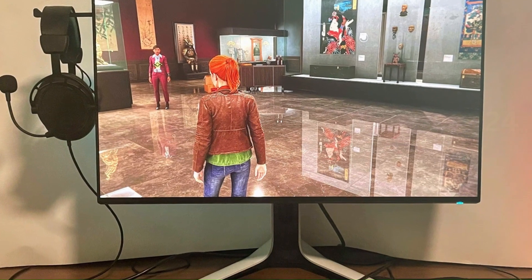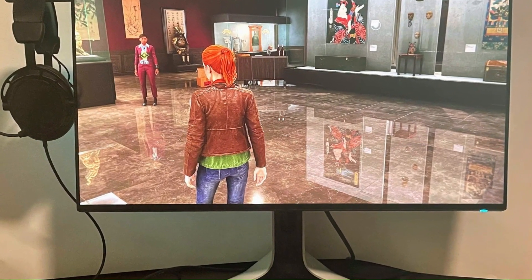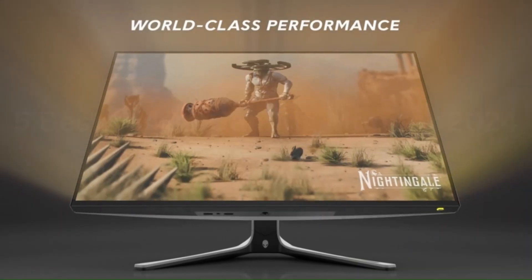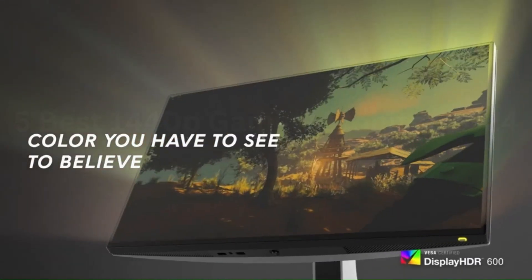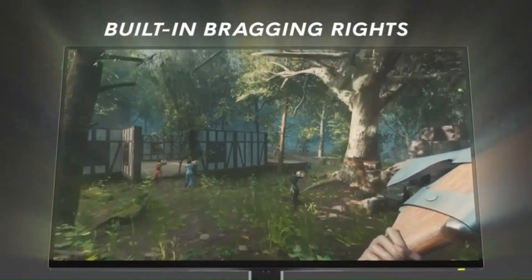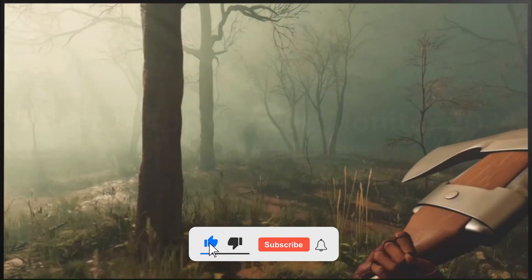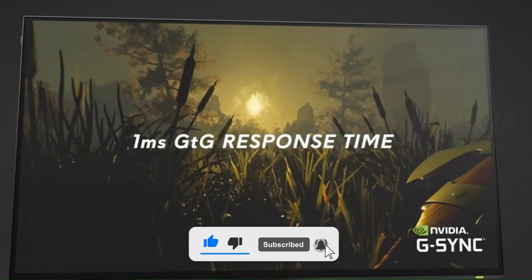The Alienware AW2723DF features a 240Hz native variable refresh rate and a 16:9 aspect ratio, designed specifically for gaming. The fast IPS panel with lightning-fast 1ms GTG gray-to-gray response time in extreme mode reduces any issues for lag-free gameplay. It also supports AMD FreeSync Premium Pro technology and is NVIDIA G-Sync compatible.